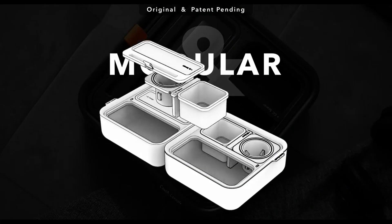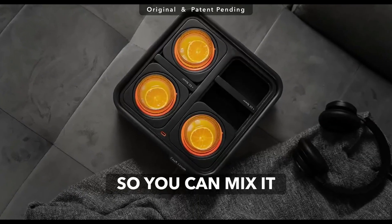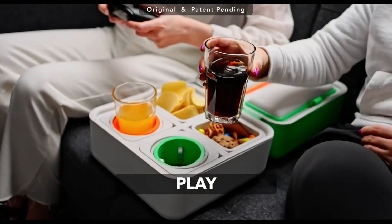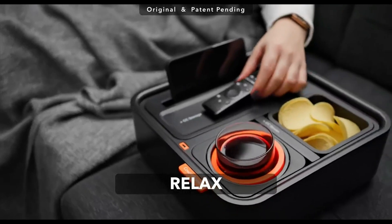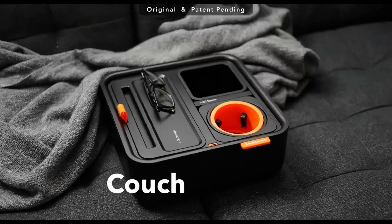You can customize the layout and mix them just the way you like it. The couch console is made from high-quality materials, ensuring durability and longevity. It's designed to withstand the demands of daily use, so you can enjoy its benefits for years to come. Say goodbye to balancing your drinks, snacks, and essentials on the arm of your couch — with the couch console, convenience is just an arm's reach away.